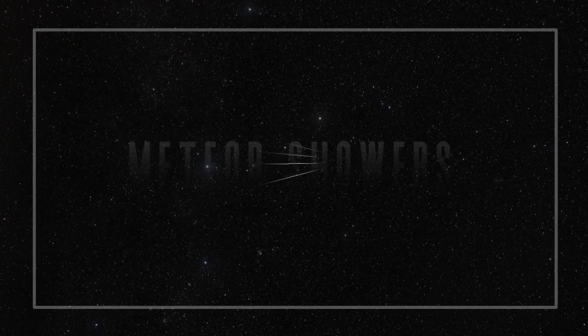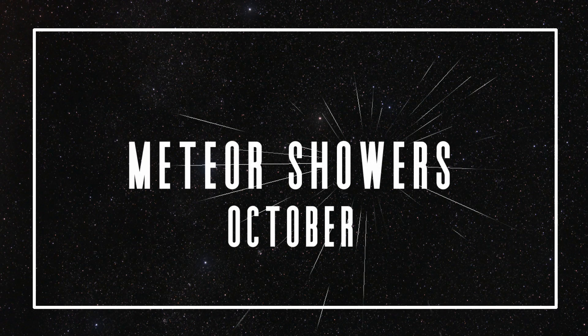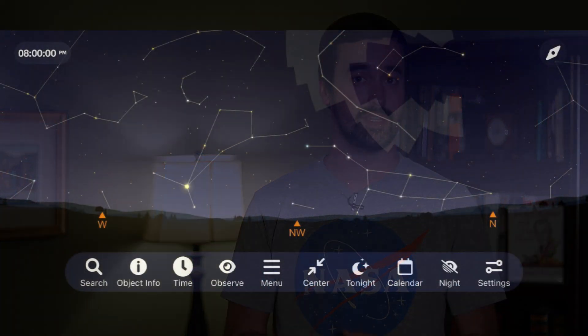Let's begin this month by going outside to take a look at the best meteor showers coming up for the month of October. The month of October hosts two meteor showers for us to go out to see and enjoy. The first one is a variable shower — these are less impressive than the major meteor showers, but they can surprise us on certain years with high rates of meteors streaking through the nighttime sky. For October, we have the Draconids.